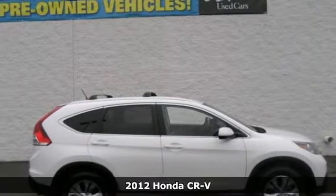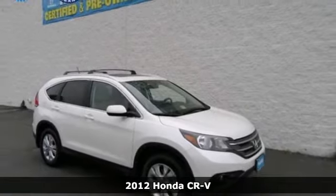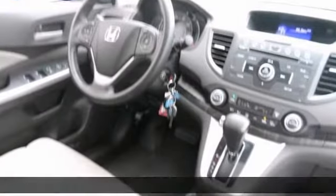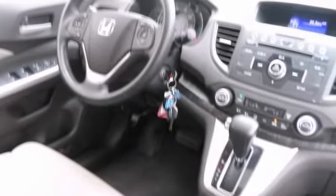Looking for an amazing value on a fantastic 2012 Honda CR-V? Well, this is it. Climb into this terrific CR-V, knowing that it will always get you where you need to go, on time, every time.